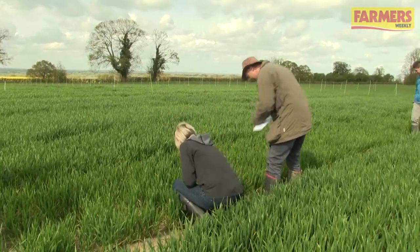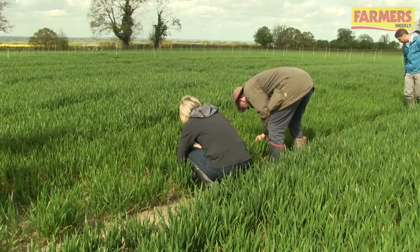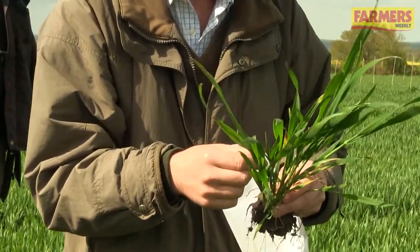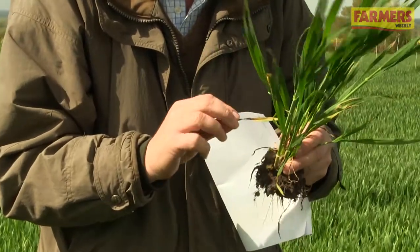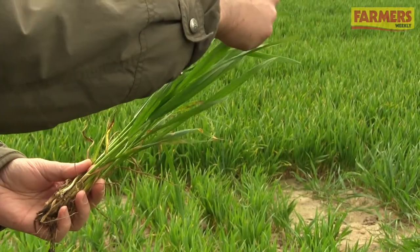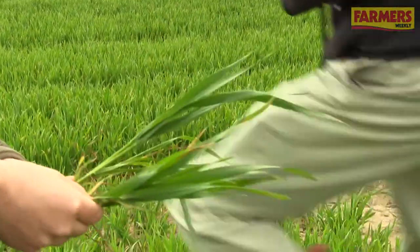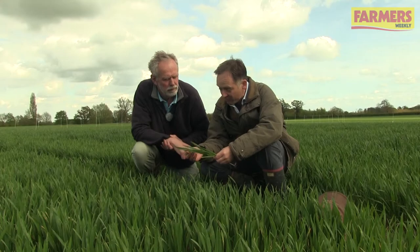Septoria is up on leaf five in the more susceptible varieties, like this elation we've got here. On the more resistant varieties, there's perhaps less difference between varieties at this site, but the revelation — I think it's more on leaf six than leaf five, and that may help us buy a bit of time in terms of treatment timings as well as product choice.